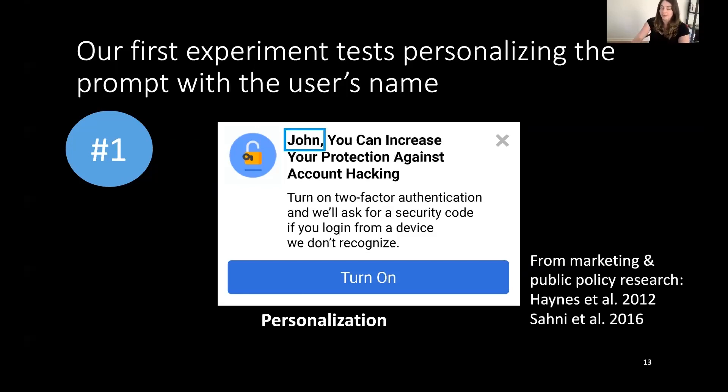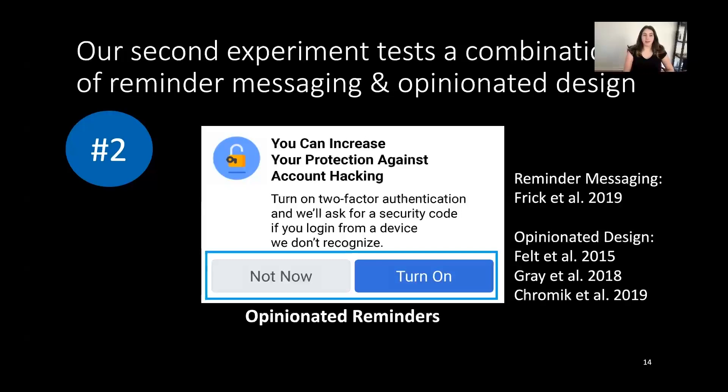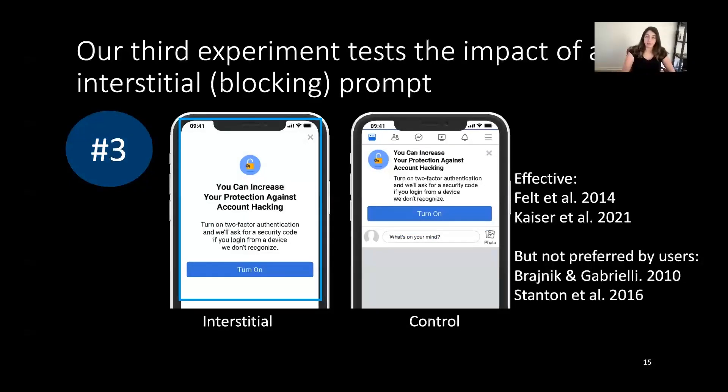In our second experiment, we tested a message combining reminder messaging and opinionated design. Reminder messaging, found effective in security research, allows users to click 'not now' and be reminded about two-factor authentication two weeks later, helping with eventual adoption. Opinionated design — found effective in field studies on warnings — involves coloring the desired 'turn on' button in blue to encourage adoption. Finally, our third experiment tested the impact of interstitial or blocking prompts, shown on the left blocking the user's entire screen. These have been found effective both in the lab and in the field, but are not preferred by users due to the friction they create.